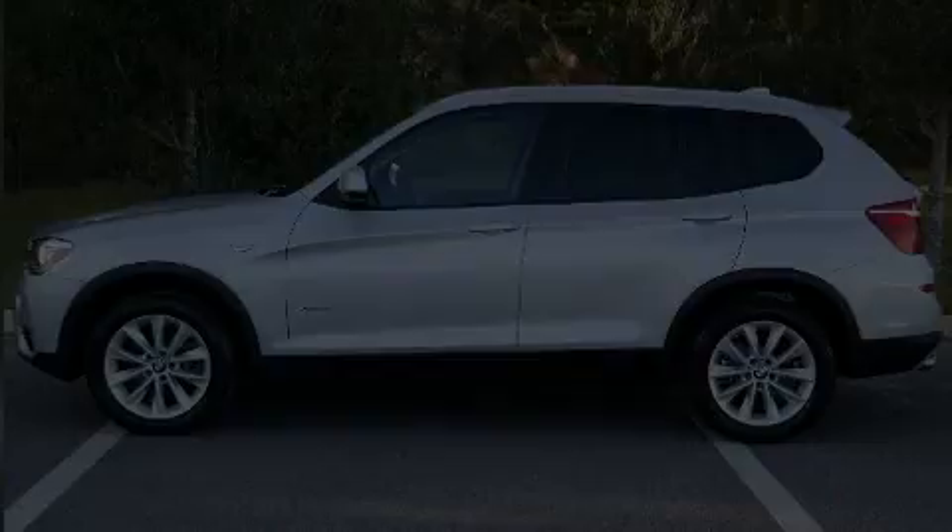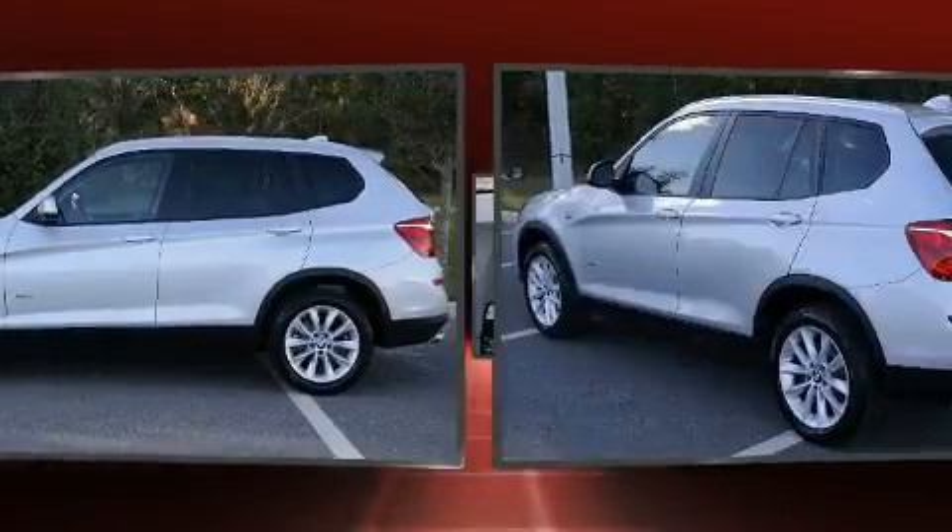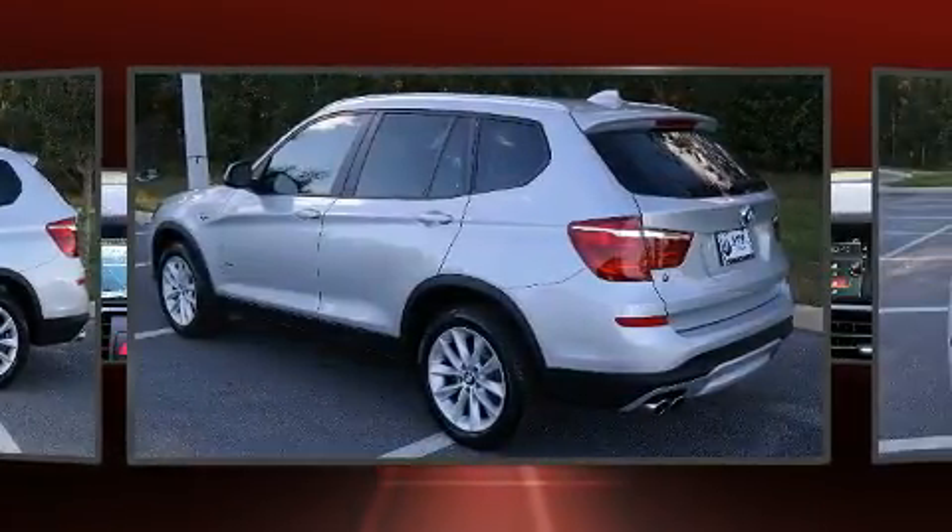Discerning drivers will appreciate the 2017 BMW X3. Under the hood, you'll find a four-cylinder engine with more than 200 horsepower.